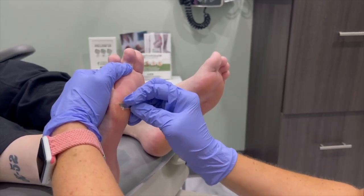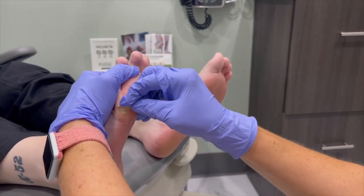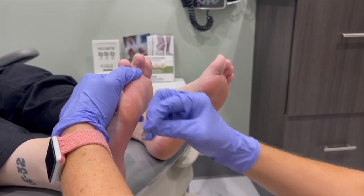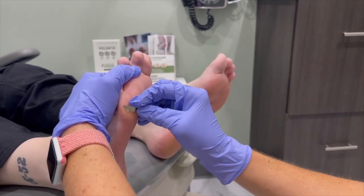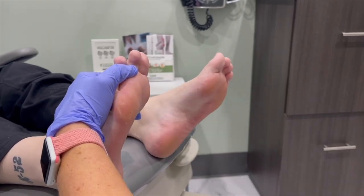She puts lotion on her feet every day, and that does help — it's making the callus a lot softer to trim, and it just kind of peels away. When you start to see that rebound, when I push it turns white, and when I let go it turns pink. That kind of means we're at the stopping point.